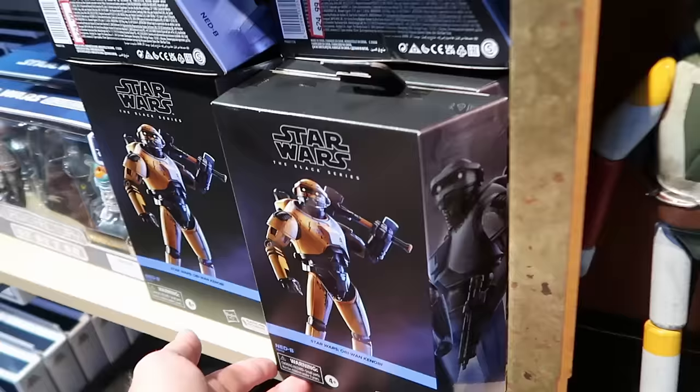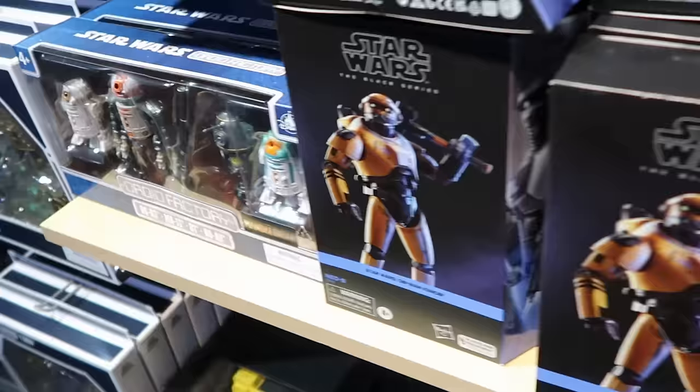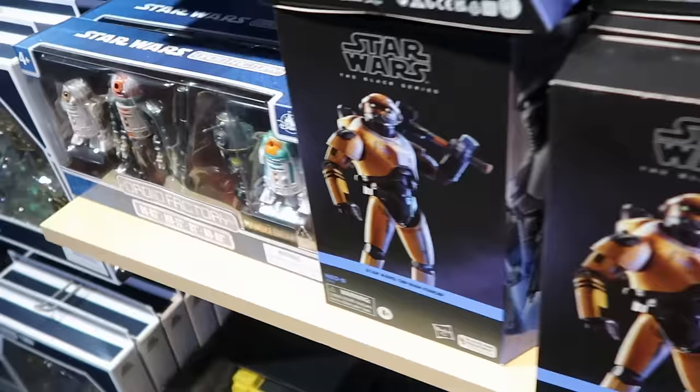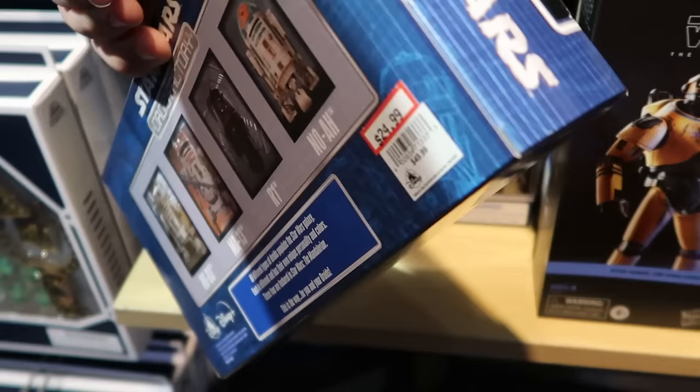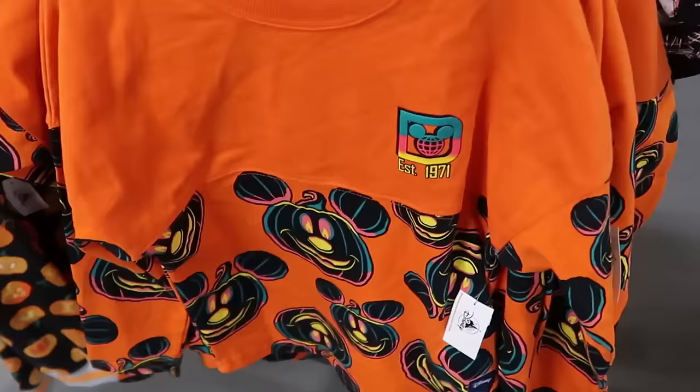They also have Black Series action figures from Obi-Wan Kenobi for $24.99, and Star Wars Mandalorian Droid Factory sets with four different droids for $25, down from $50. They even have remote control droids down here.